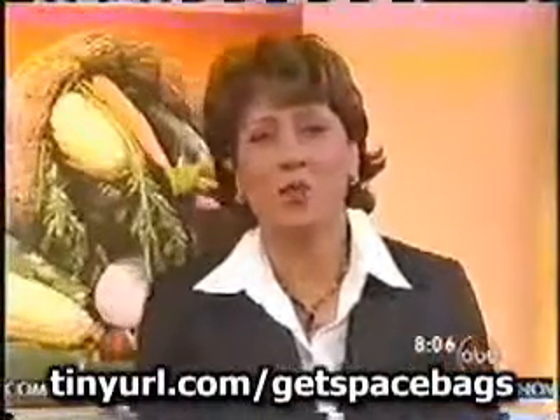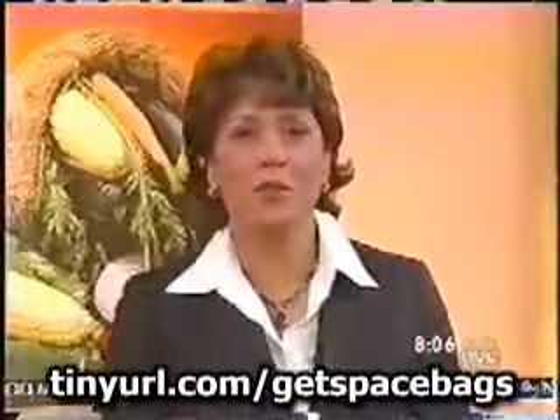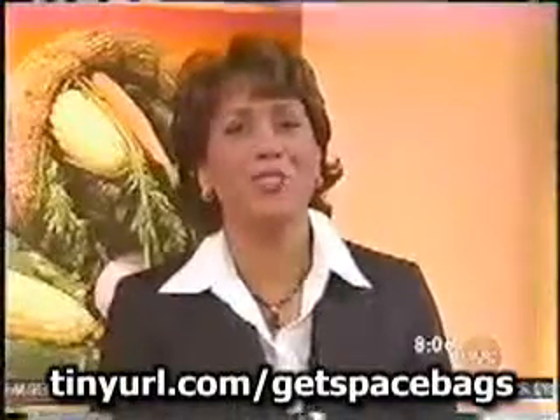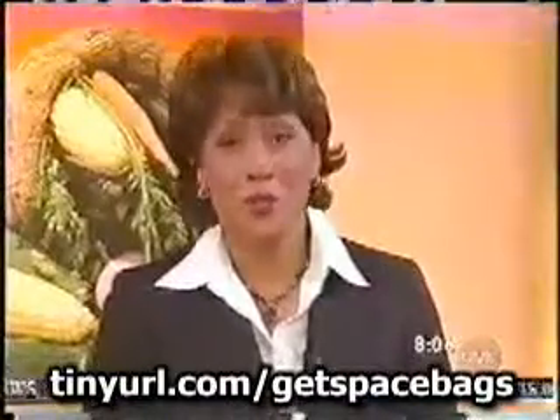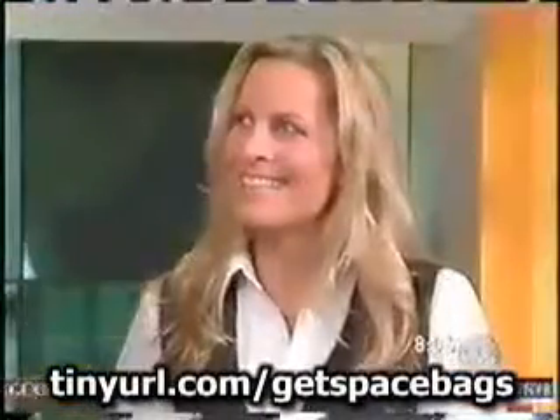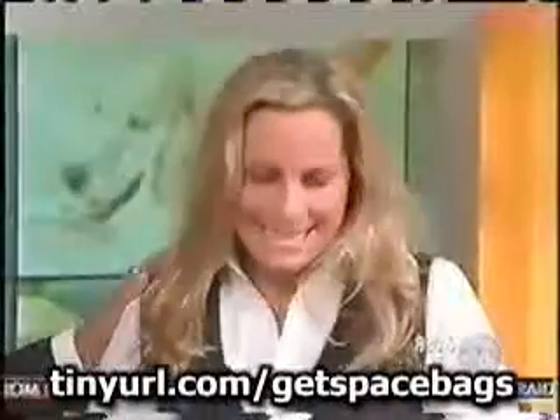If you're starting to do some of your Christmas shopping, you may be tempted to buy some of those great gadgets you see advertised on infomercials. But before you place an order, we wanted to put some of those products to the test. So our technology contributor, Becky Worley, tried out four of these nifty products, and she will join us and tell us what she found out.